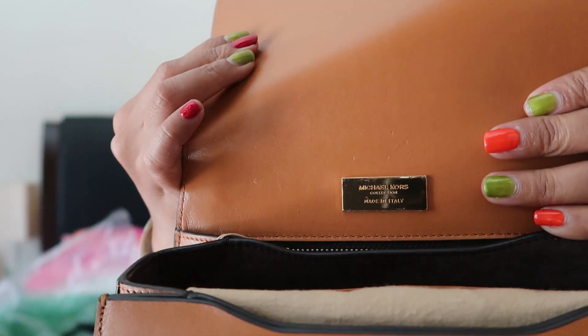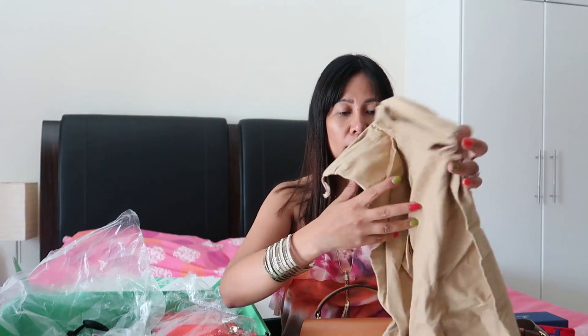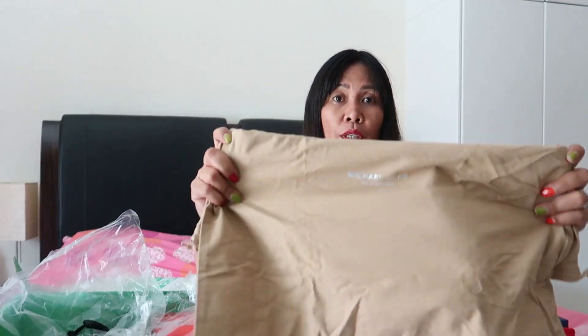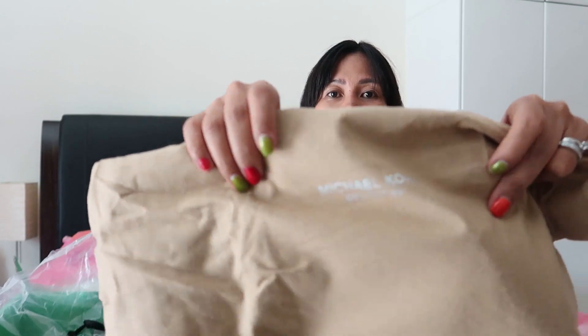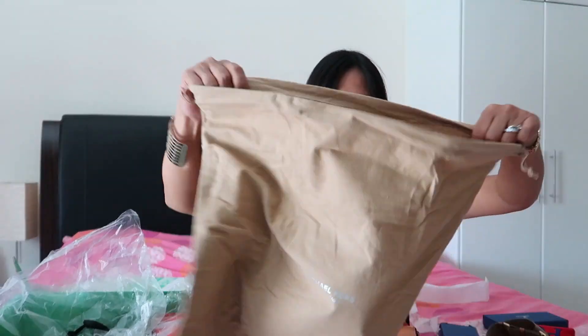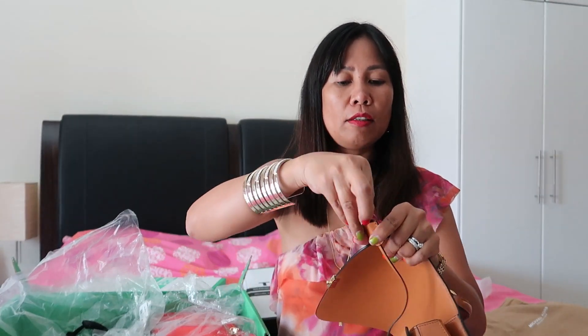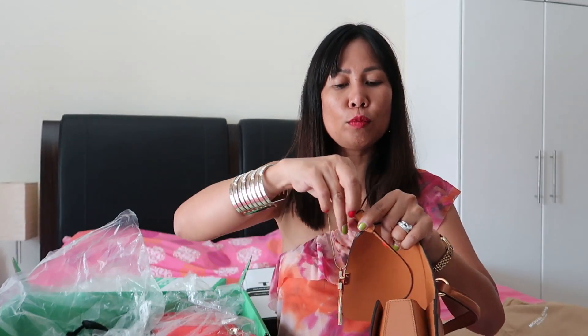Michael Kors Collection, made in Italy. The dust bag is also different, likely because it's a Collection item. Lucky to have a dust bag to keep the bag protected from dust. There's also a lock on it just in case you want to lock the bag.